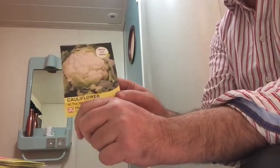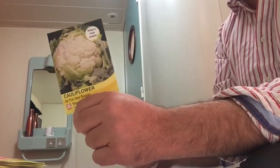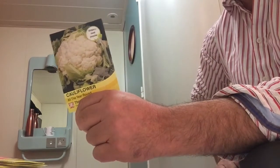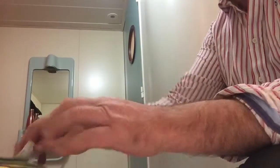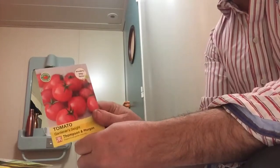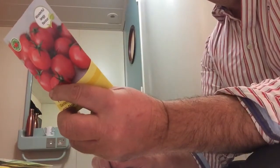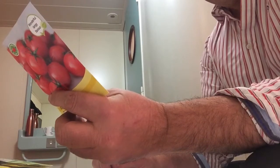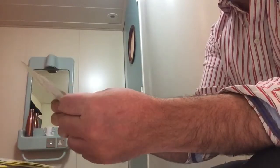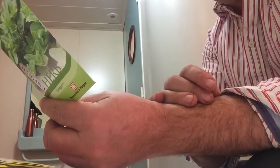Next one is Cauliflower All Year Round — can be sown from January. We've got some of this in the polytunnel as you may have seen in the last video. Next one is Tomato, Gardener's Delight — that's normally a favourite, wonderful tangy flavour, can be sown from April to May, so that will be good. Another herb — I don't really get into herbs — Oregano, sown from April to May.